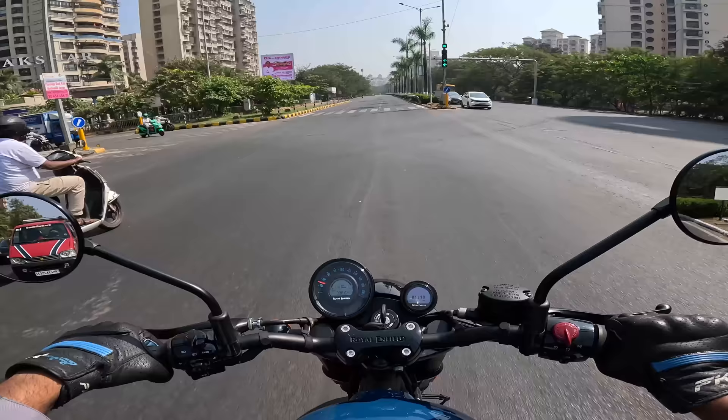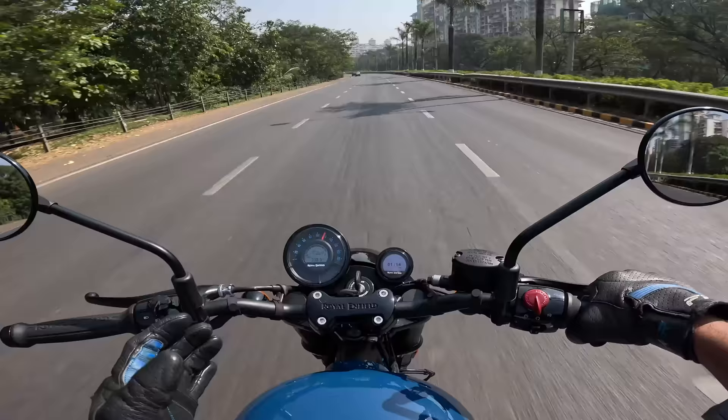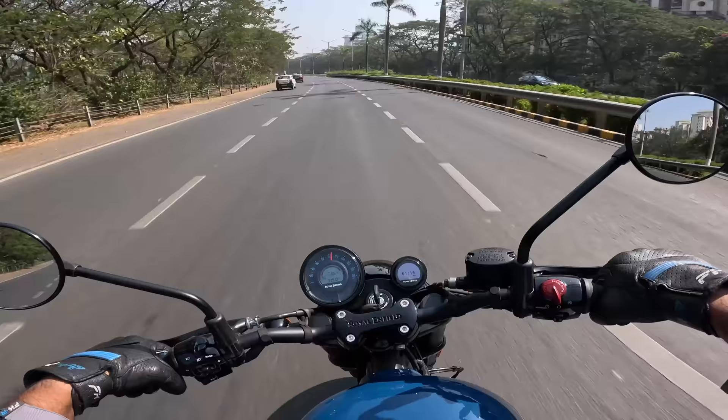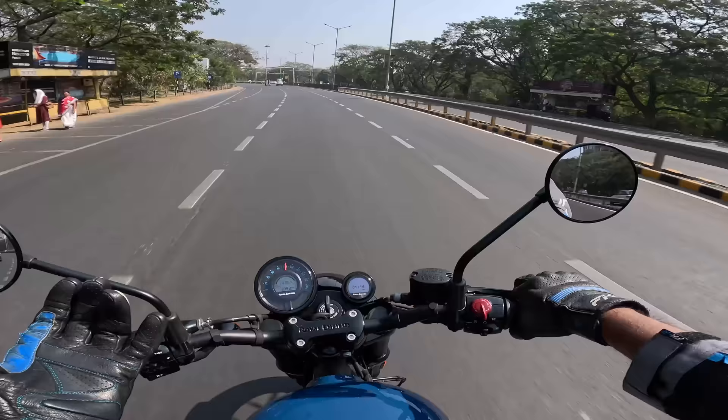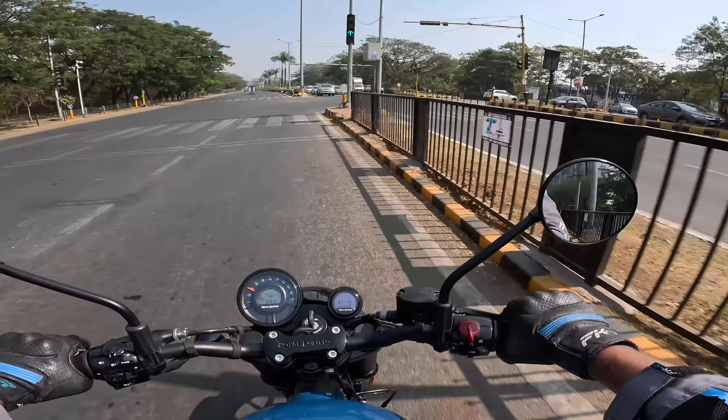It sounds really nice at idle. Royal Enfield is doing a fantastic job by giving us motorcycles in various styles and options, and the thing I like most is that they've given us twin-cylinder motorcycles at an attractive price. I don't understand what Bajaj, TVS, and others are doing. Having a twin cylinder means it's smooth, refined, and not as expensive as some motorcycles in the segment are becoming.